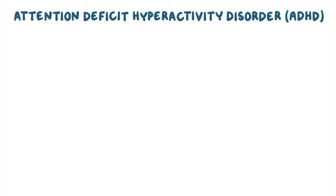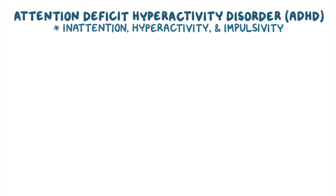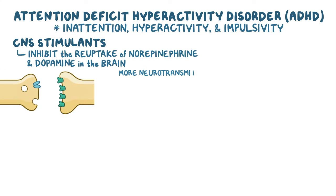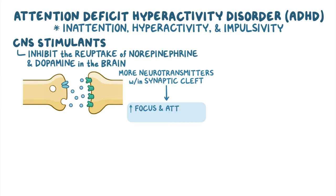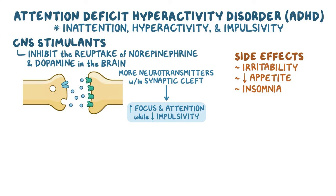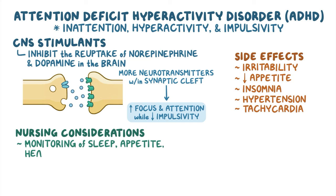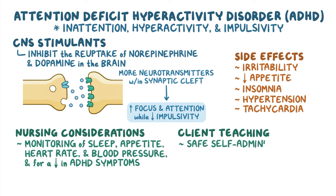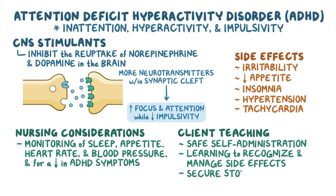As a quick recap, Attention Deficit Hyperactivity Disorder, or ADHD, is characterized by inattention, hyperactivity, and impulsivity. Pharmacological treatment involves CNS stimulants, which inhibit the reuptake of norepinephrine and dopamine in the brain, increasing focus and attention while decreasing impulsivity. Side effects can include irritability, decreased appetite, insomnia, and cardiovascular effects like hypertension or tachycardia. Nursing considerations include close monitoring of sleep, appetite, heart rate, and blood pressure, as well as reduction in ADHD symptoms. Client teaching is focused on safe self-administration, learning to recognize and manage side effects, and secure storage of the medication.